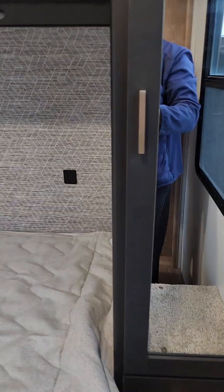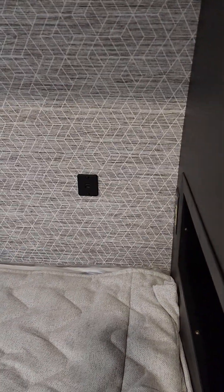And like I'm mentioning in the email, the USB charging ports — those are only 12 volt, so they don't offer a really great charging option for larger devices.